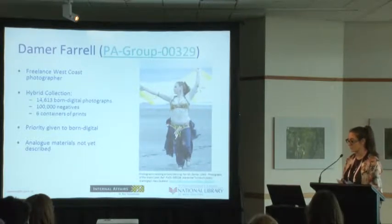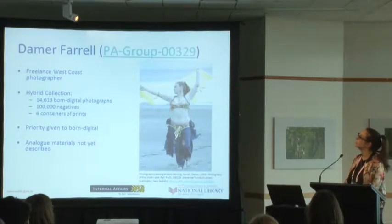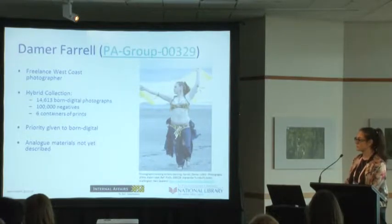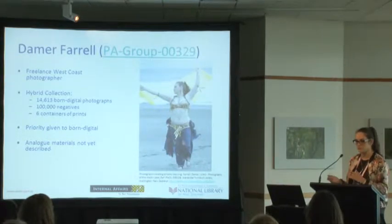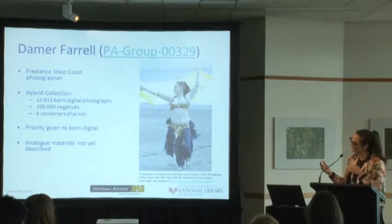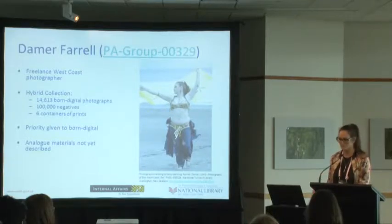However, there's still a very significant chunk of analogue collection that still has yet to be processed. It just shows the impact — we've put the emphasis on the born digital and unfortunately that has meant the analogue has yet to be arranged and described. So we haven't got it perfect.